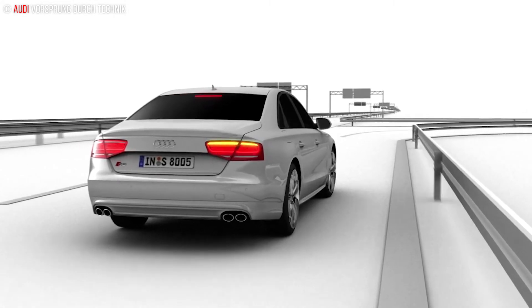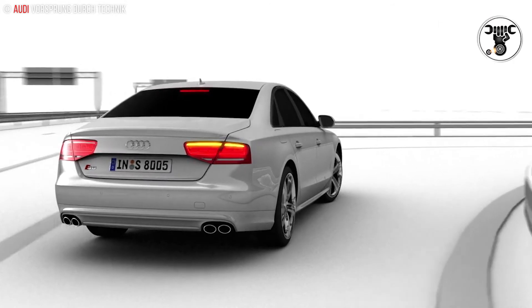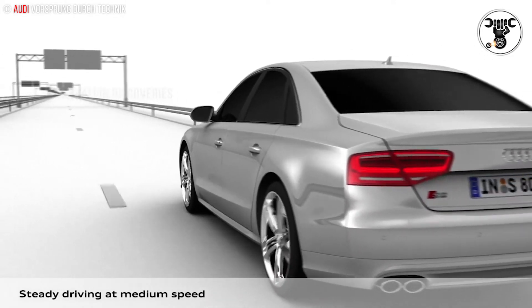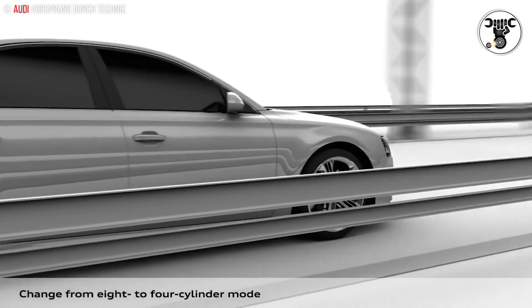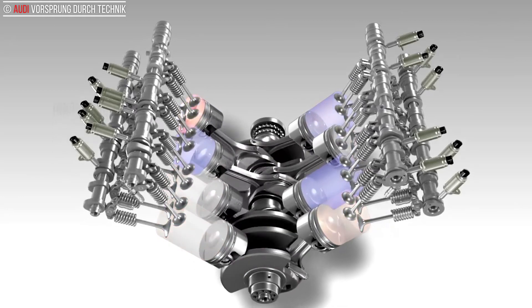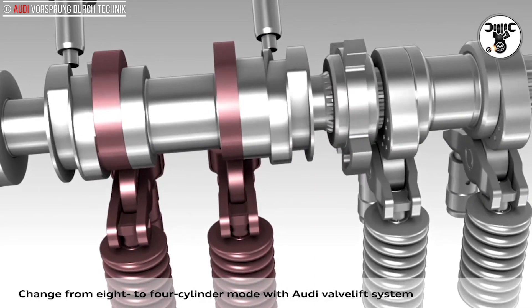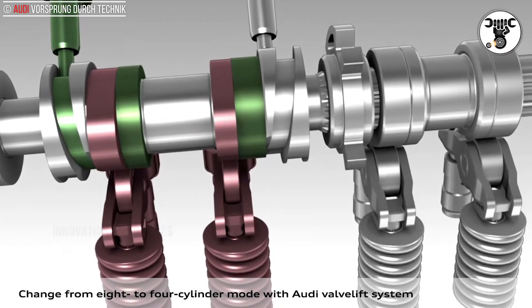Active engine mounts counteract vibration for greater refinement. Audi normally uses firm, sporty settings for its engine mounts. For many years, certain models — notably the A8 at the top end of the range — and various engines have had switchable electromagnetic mounts with two operating settings: at idle speed they have a soft characteristic to prevent noise and vibration from reaching the interior, but when the car is being driven a firmer damping rate is selected to suppress engine vibration. The active engine mounting developed for the 4.0 TFSI takes this technology a decisive step further.